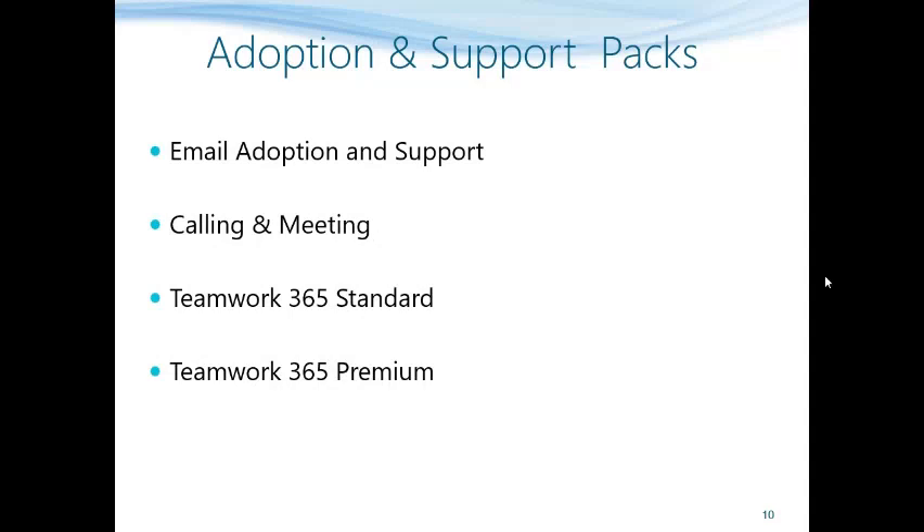Number three is Teamwork365 Standard, which includes email management and personal document management along with calling and meeting. Number four is Teamwork365 Premium, which includes email management, personal document management, meeting and calling, departmental document management, task management, and knowledge management.